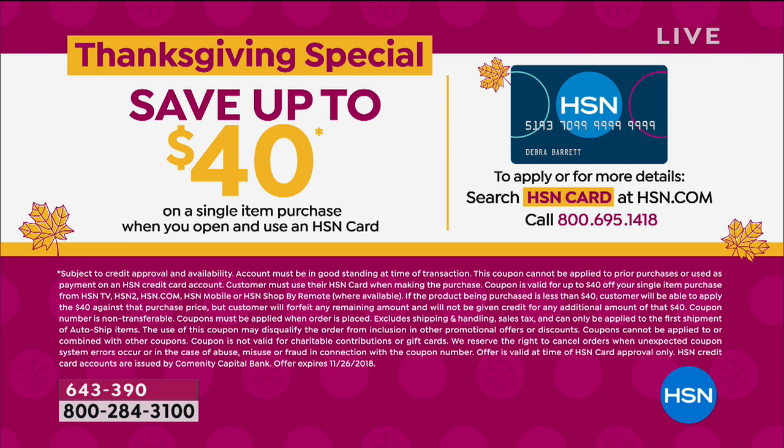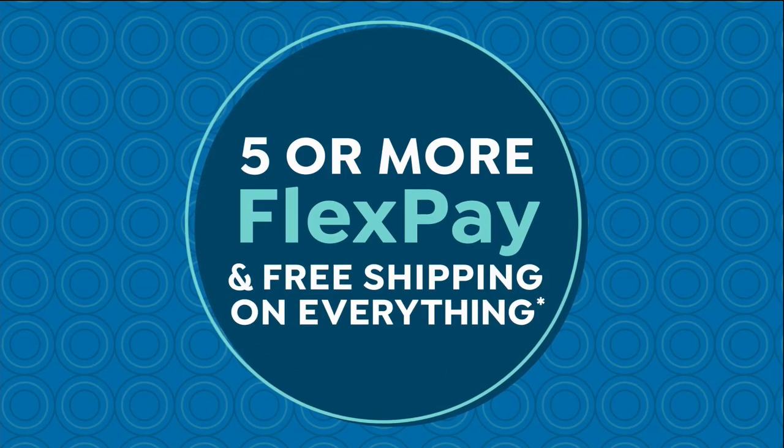Pick up the phone or go to our website and order — we certainly don't want you to miss it. Also, we've got a big promotion with our HSN card, really the biggest of the season. Save up to $40 on any single item purchase when you open and use an HSN card. Take advantage of that throughout the hour as you shop with us this Cyber Monday.